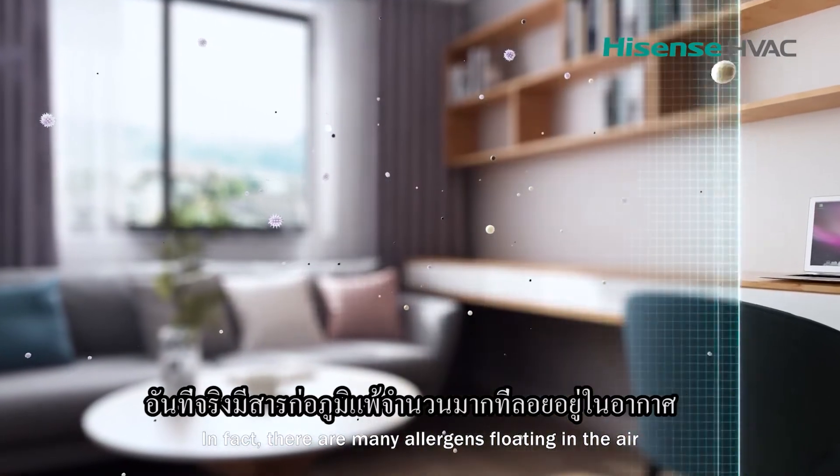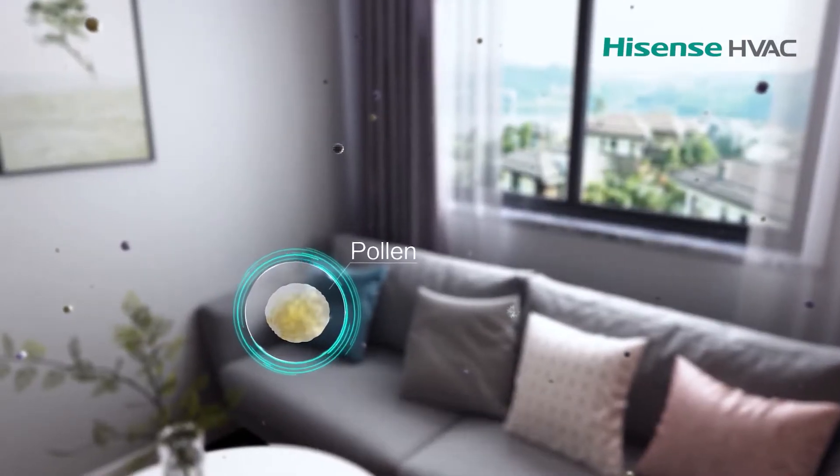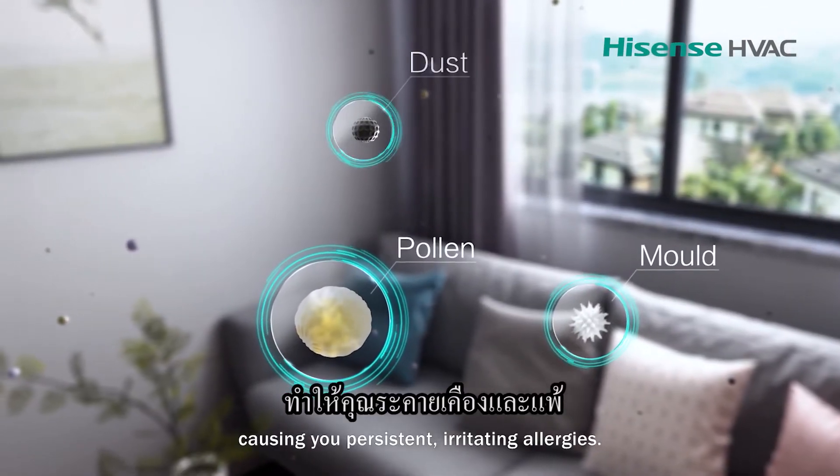In fact, there are many allergens floating in the air, like mold, dust and pollen, causing you persistent, irritating allergies.